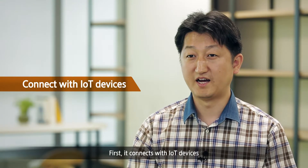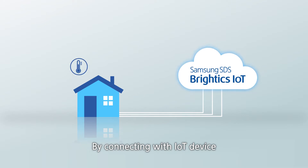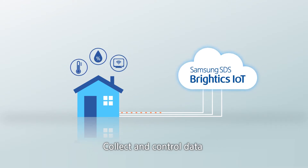First, IoT is connected. Brightix IoT allows you to connect with IoT devices such as temperature and humidity sensors, as well as home electronics.